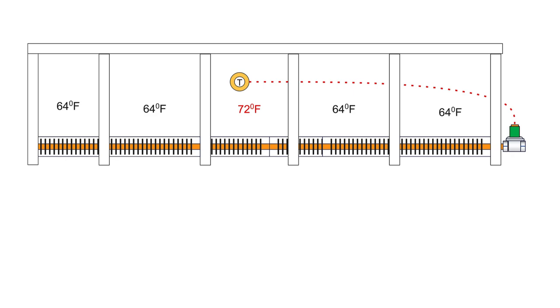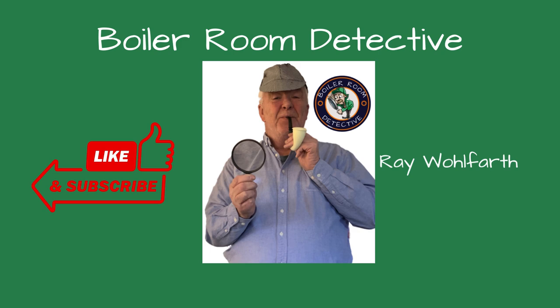There must be a heater in that room, I thought, but I didn't see one. How could a room be so warm while the rooms next to it were cold? Welcome to Boiler Room Detective Channel, where I share my knowledge and experience troubleshooting boiler issues. Please consider liking and subscribing to the channel if you find these videos helpful.